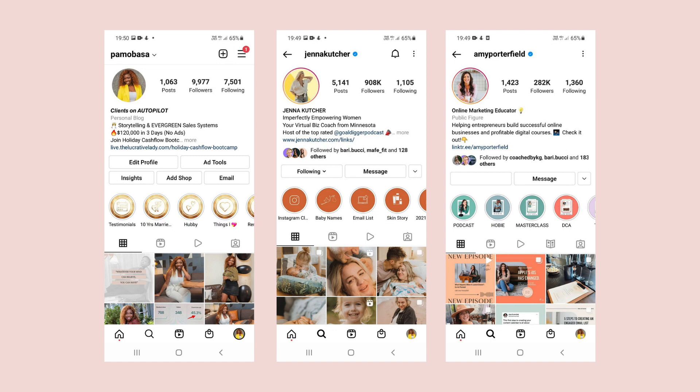For this, I really recommend that it's your name. You can see that on mine it says my name, Pam Babassar. On Amy Porterfield, it says her name, Amy Porterfield. So it has the name of the page.